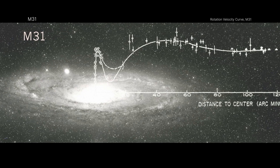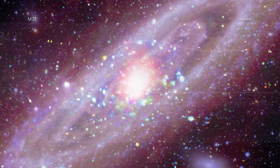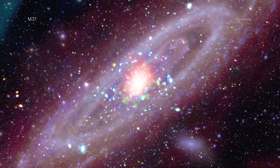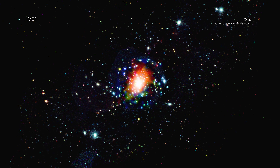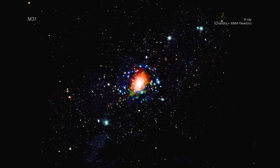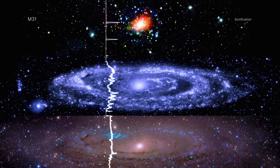Each type of light reveals new information about this close galactic relative to the Milky Way. For example, Chandra's X-rays reveal the high-energy radiation around the supermassive black hole at the center of M31, as well as many other small, compact, and dense objects strewn across the galaxy. These multi-wavelength datasets are also being released as a sonification.